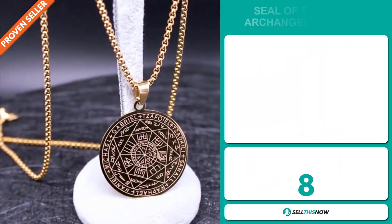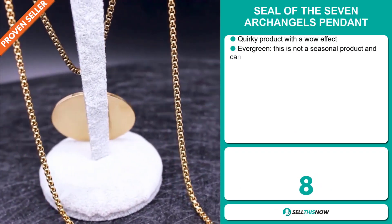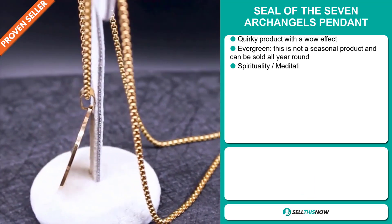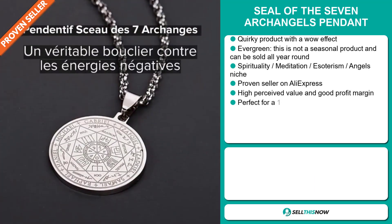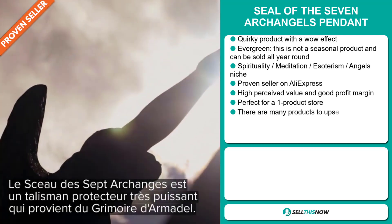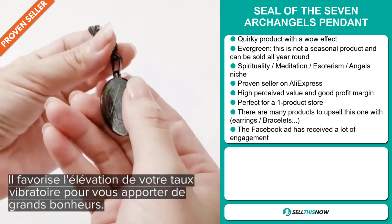Our next product is the Seal of the Seven Archangels Pendant. Now this is a quirky product with a wow effect, and it's an evergreen product, which means it's not seasonal and can be sold all year round. It falls under the spirituality, meditation, esotericism, and angels niche market.